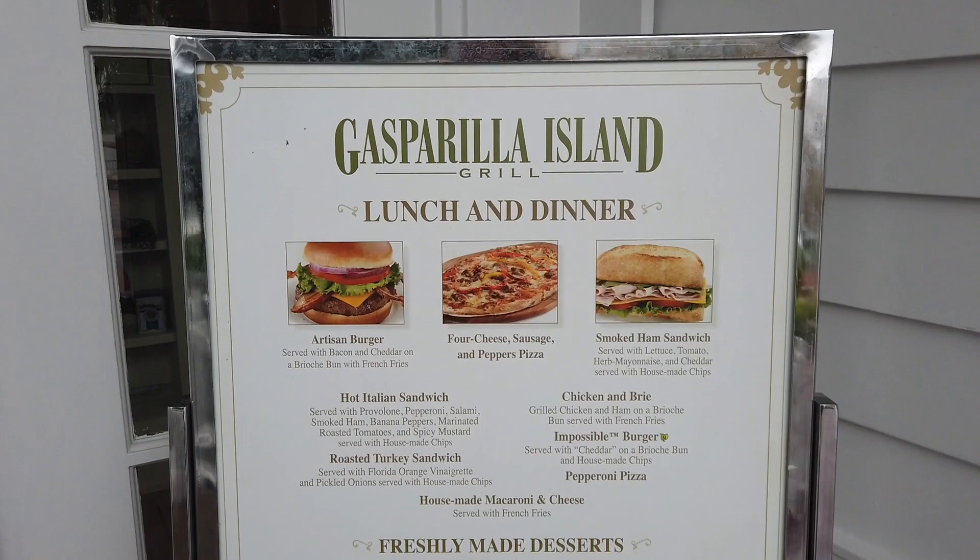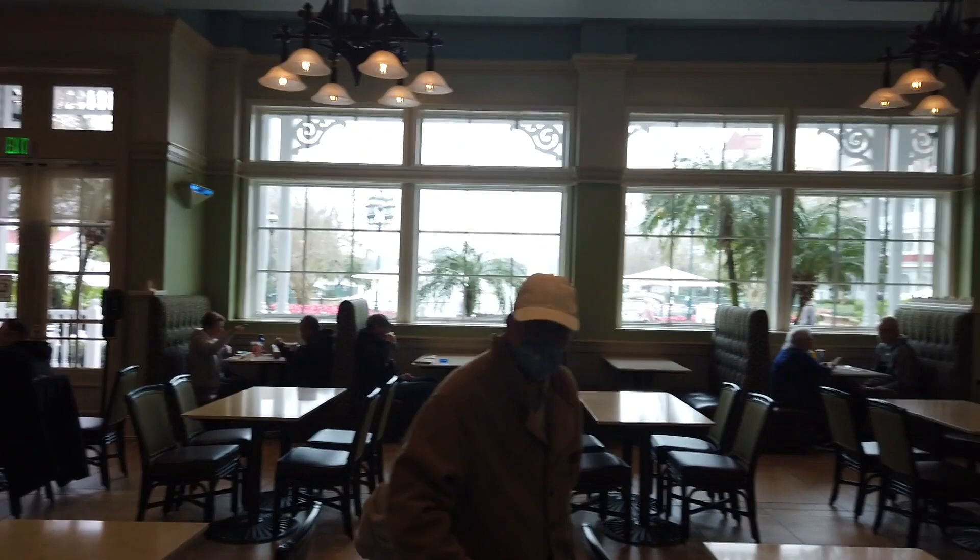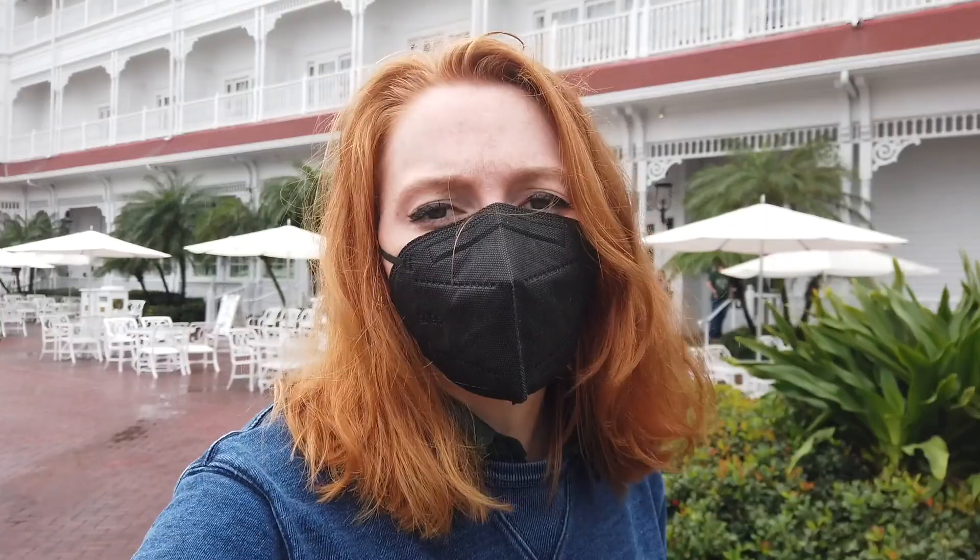My favorite thing here is their mac and cheese. They've got a full meal portion and a side portion. This spot also has pretty nice hours — open from 7 a.m. to 11 p.m. so you can get some late-night eats after getting back from the park. There's outdoor dining space and a good amount of indoor dining space. There's also this chocolate sculpture of Remy in here, which is maybe the best thing I've ever seen, although Remy looks like he's seen better days.